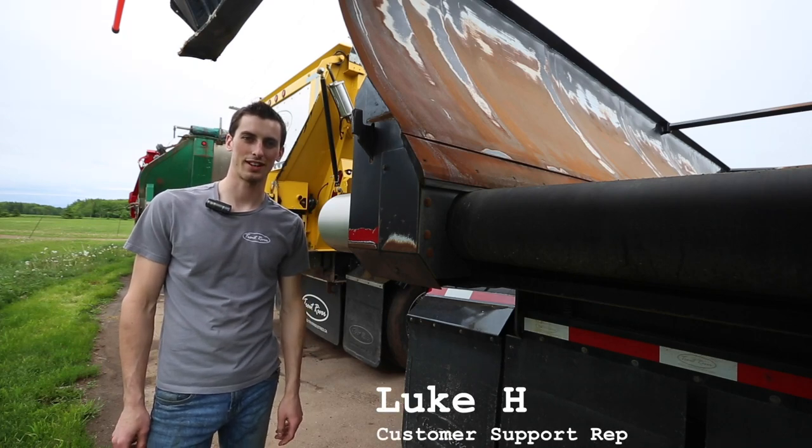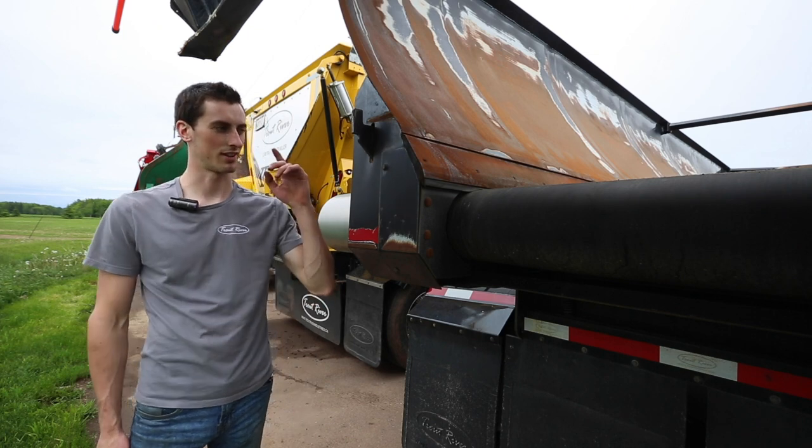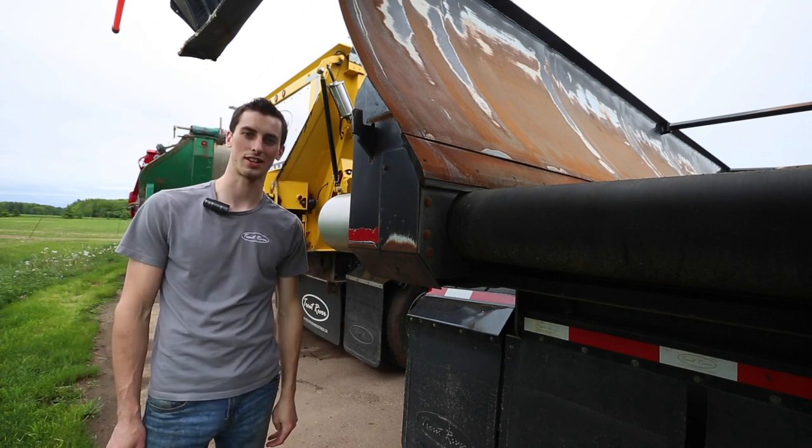Hey guys, Luke from Trout River Industries here. I'd like to welcome you to another tip of the week. This week we're going to discuss how to know when your conveyor seals are getting bad.